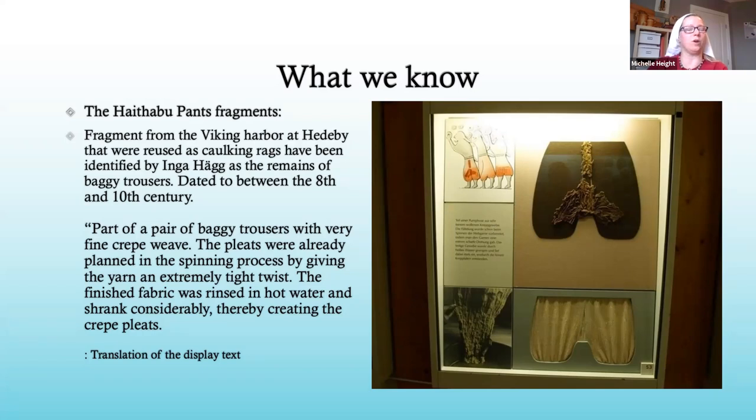The translation reads: a pair of baggy trousers with very fine crepe weave. The pleats were already planned in the spinning process by giving the yarn an extremely tight twist. The finished fabric was rinsed in hot water and shrank considerably, therefore creating the crepe pleats. This marks an important deviation in the recreation I do — we're quite sure this was actually tension-woven wool designed to create pleats by itself coming off the loom. I am not a weaver, so what I do instead is take yardage linen or wool and manually pleat it. The extant find is not manually pleated — it's pleated by the nature of the weaving — but the effect of a very densely pleated garment is still maintained.